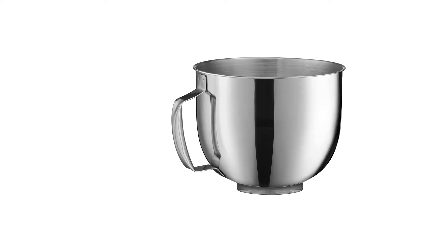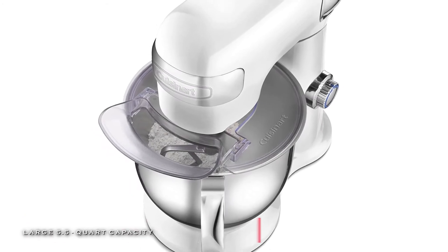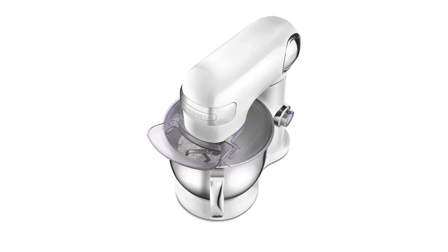The stand mixer is available in ruby red, white linen, onyx, periwinkle blue, robin's egg, and silver lining. Its included accessories are a chef's whisk, dough hook, and flat mixing paddle, and its mixing bowl and all accessories are dishwasher-safe.